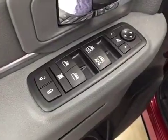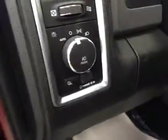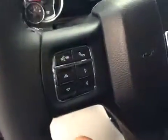Interior options: you have power locks, power windows, power mirrors, power folding mirrors, power driver seat with lumbar support, light controls, hands-free communication, cruise control, power sliding rear window, and garage door openers.